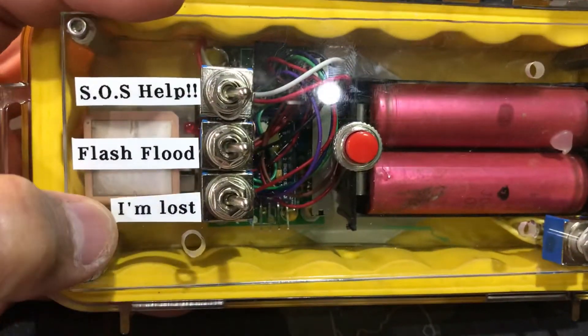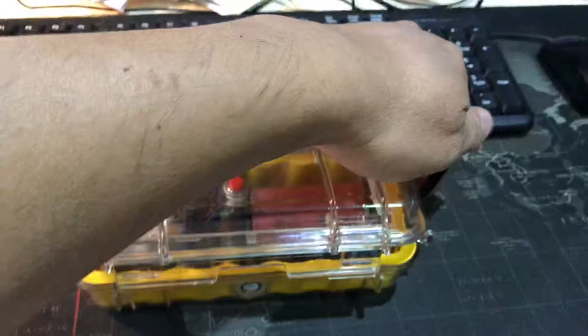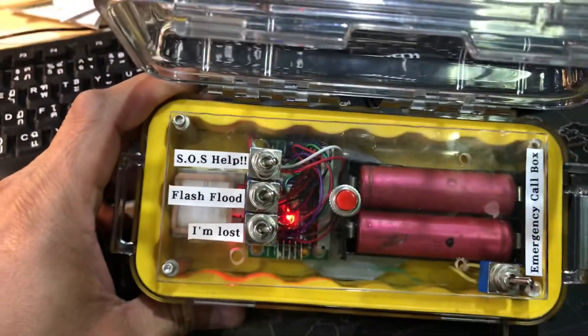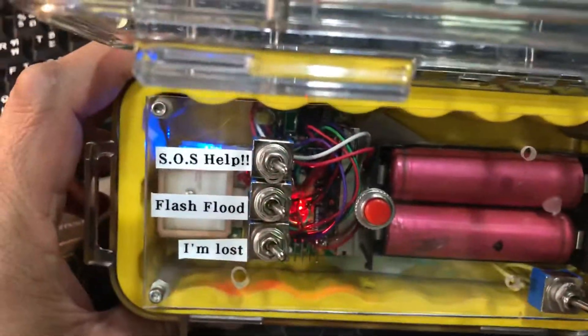This device has GPS which reports your cabin position along with a message. When you carry it on your belt, you can send a message. Turn it on — the blue light means GPS is locked.